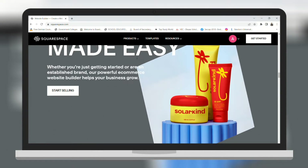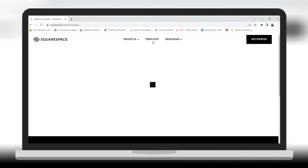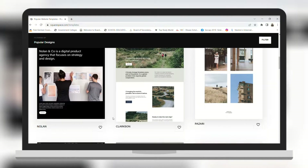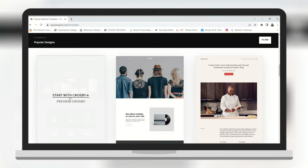So why is it so easy? Let's take a look. Let's see the templates that we can choose from. I'm going to scroll down until I see my desired one. Let's go with this one.